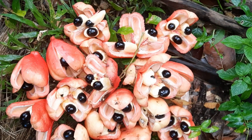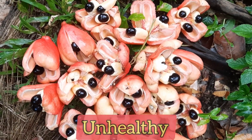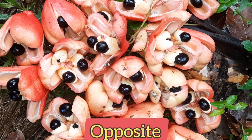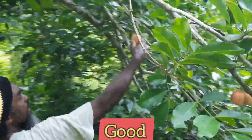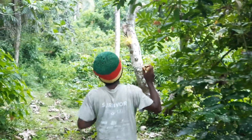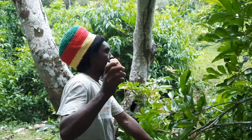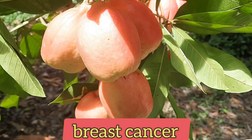Many people believe that the fats found in ackee are unhealthy and can increase cholesterol levels. However, it's quite the opposite — research has proven these fats are actually good for us because they are unsaturated fats. This means they have a very positive effect on the HDL/LDL cholesterol ratio and can help reduce the risk of chronic diseases and breast cancer in particular.